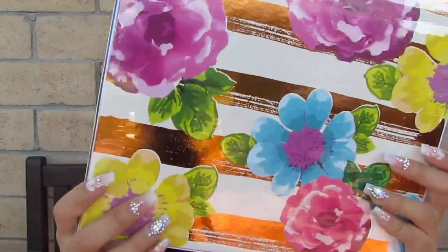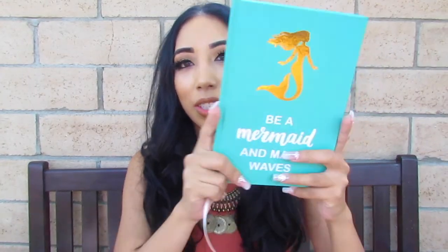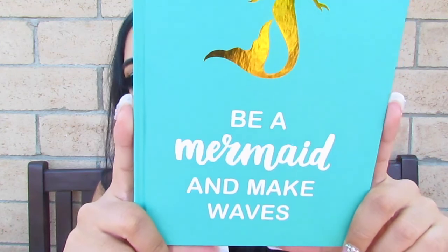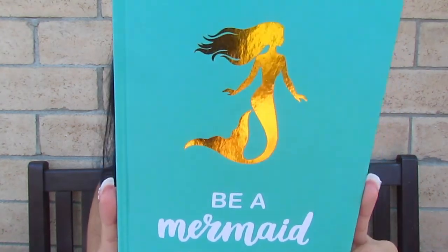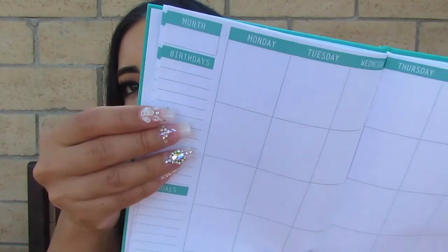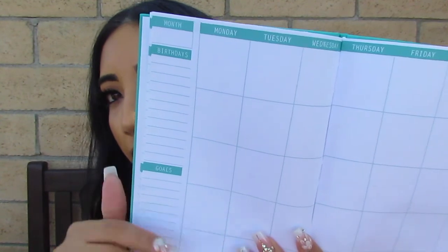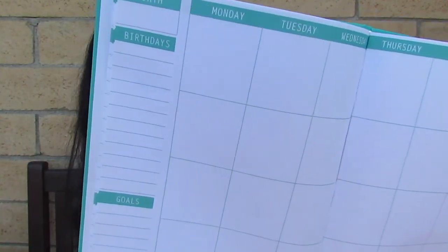We have that blue color going on again with the metallic. And this is the planner that my sister chose from a store called Daiso — I think it's a dollar fifty, but this one was actually three dollars. It's that same pretty blue color with gold — 'Be a Mermaid and Make Waves.' The inside is plain so you can put any month you want, number it however you'd like, and the boxes are pretty big so you have a lot of room to write.